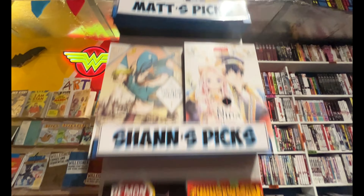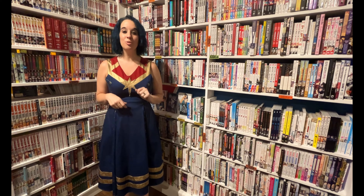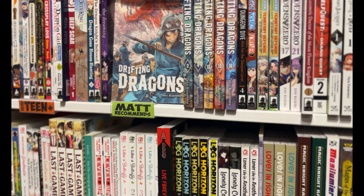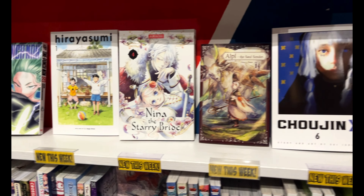In the last year, our manga section has tripled in size, so we built these custom shelves. They're sorted by older teen, teen, kid, and manga classics. New manga of the week have their own display.